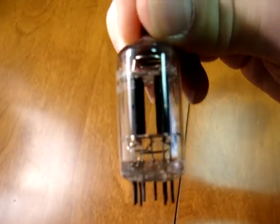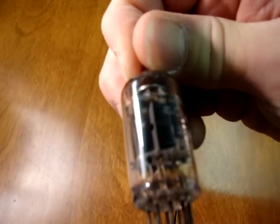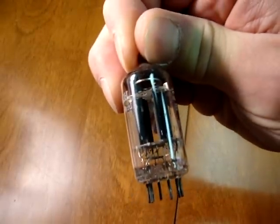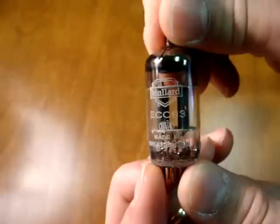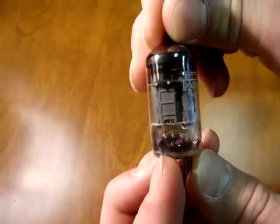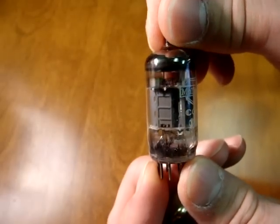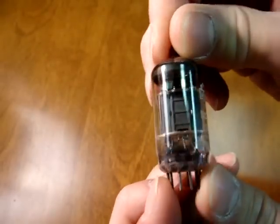Another version is the long plate Mullard with a round or ring type halo getter at the very top. And then the Mullard standard plate edition, where the plates are shorter. This one has the old Shield logo on it. These plates are about three or four millimeters shorter than the long plate versions, and these have a ring getter at the top.